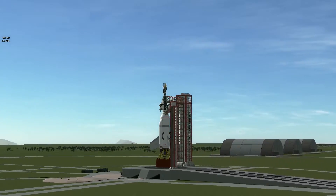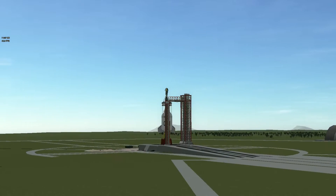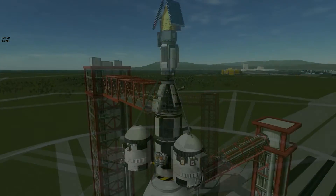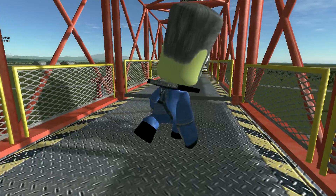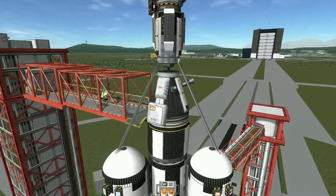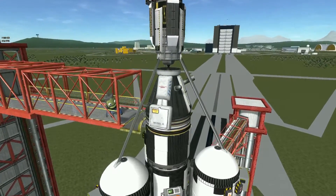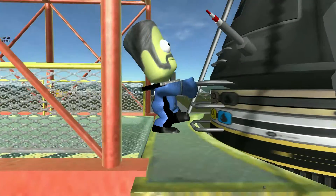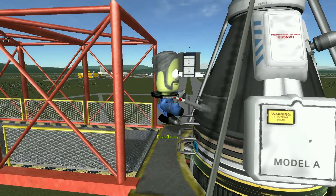Hi everybody, this is Luke and you're watching episode 3 of KSP 64-bit showcase featuring Lander 1 and Minmissat 1. This is going to be a very good launch, just sit back and watch the cinematics. Jebediah's going where no Kerbin has gone before, leaving the sphere of influence of Kerbin's atmosphere.